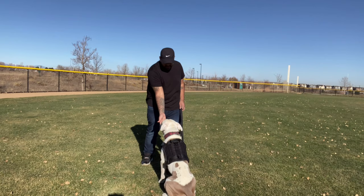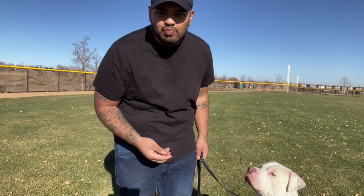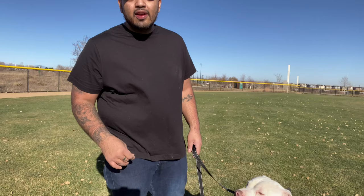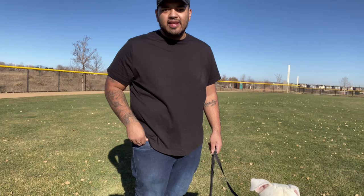Did you guys see that? When I put the treat up and lure it close to his nose, that makes his bottom hit the ground. As soon as his bottom hits the ground, you say 'yes' — that's marking it. That's saying you did what I want you to do. The treat comes immediately after. It's a similar concept to clicker training, except I use my voice as a cue that he did the right thing.